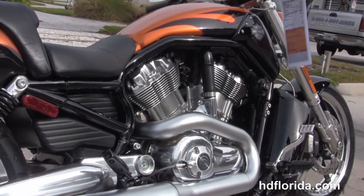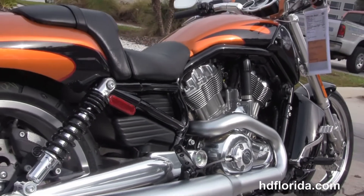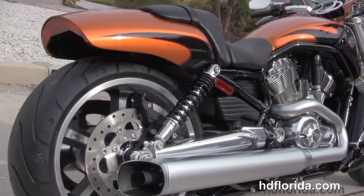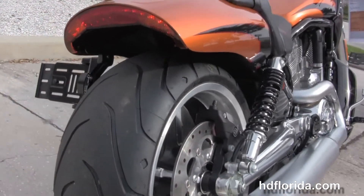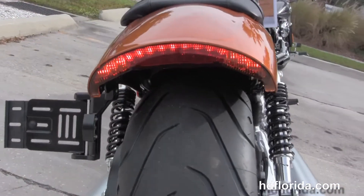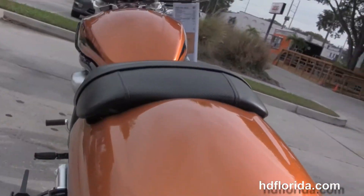We have the brushed dual-sided exhaust, fully adjustable rear shocks, matching rear wheel with 240mm rear tire, and a unique fastback style tail section with integrated LED stop, tail, and turn lights. Brakeway license plate frame.